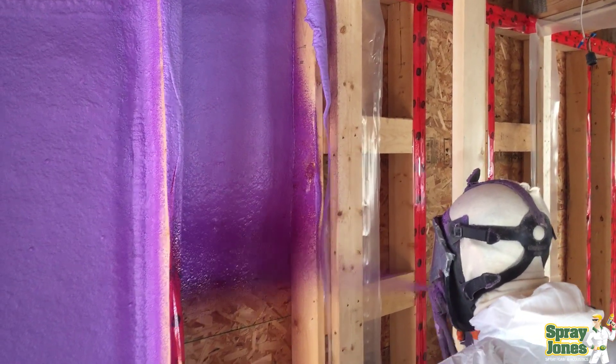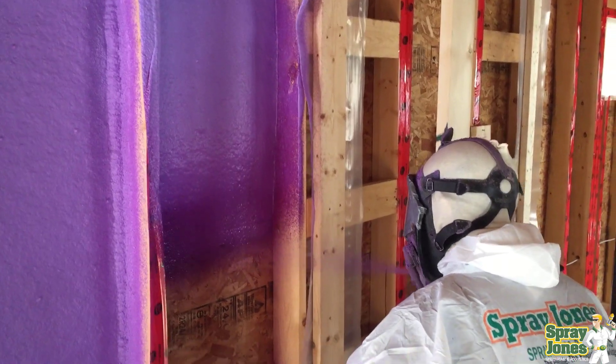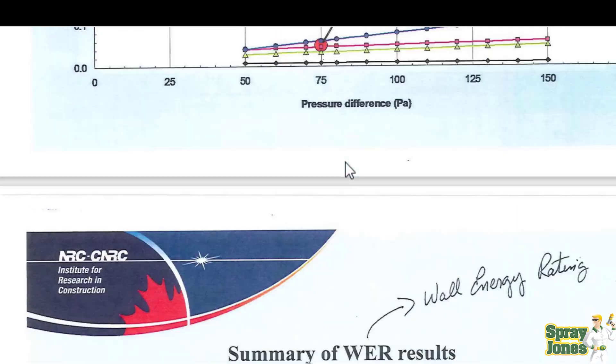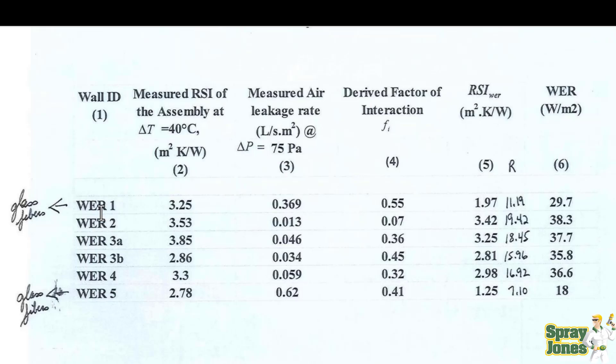You're going to have to take extra steps and use extra materials. Here are the actual numbers that came in from that chart — the raw data that went into it. Glass fiber wall one and glass fiber wall five: this is the non-penetration wall — zero plugs, zero outlets, zero through-wall penetrations — and it came in at 0.369. Remember, the maximum leakage is 0.05, and the penetrated wall was 0.62.